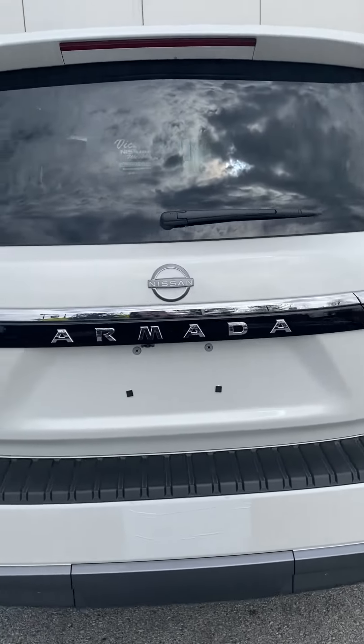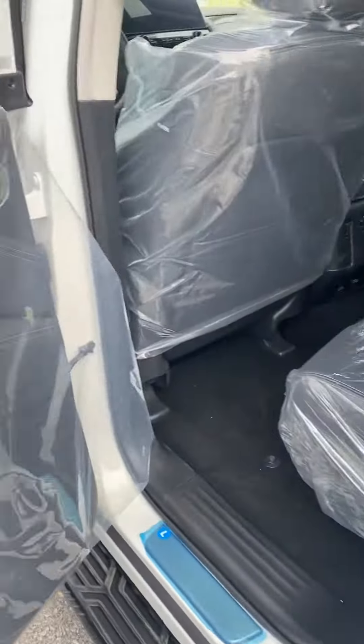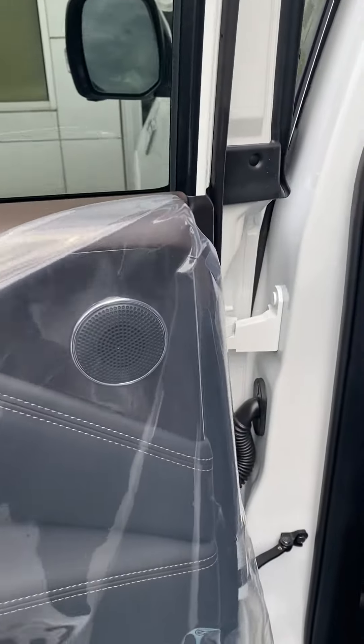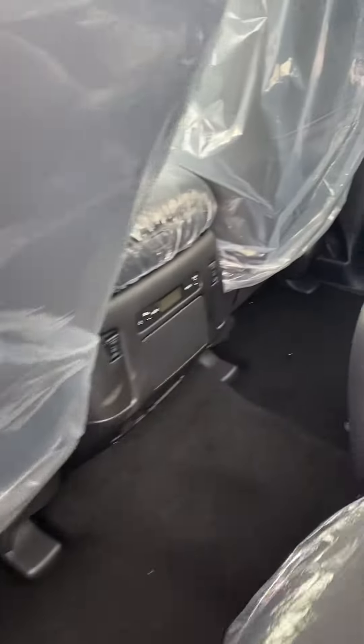Hi, this is Ashley of Victory Nissan and this is our 2023 Armada Platinum with the captain's chairs and the dark interior. It literally just arrived, as you can see from the transport plastic. We'll get all this taken off, we'll get it into detail, we'll get it ready to go.